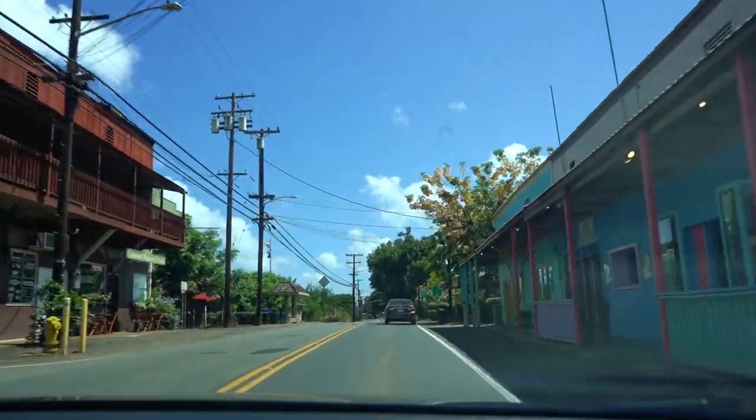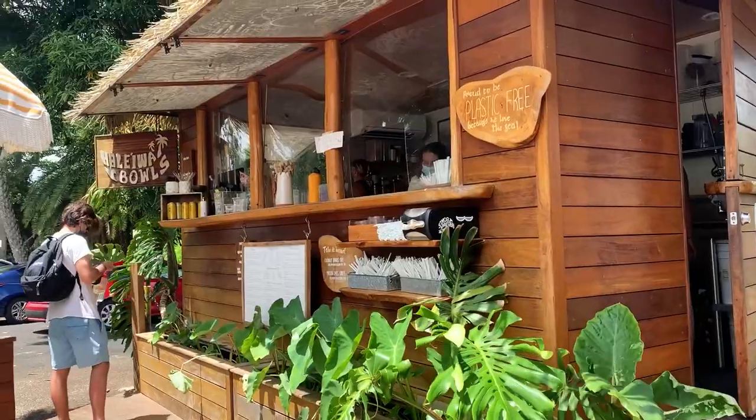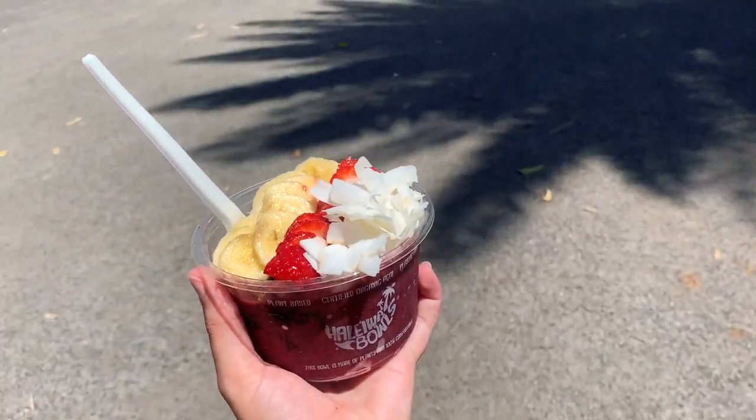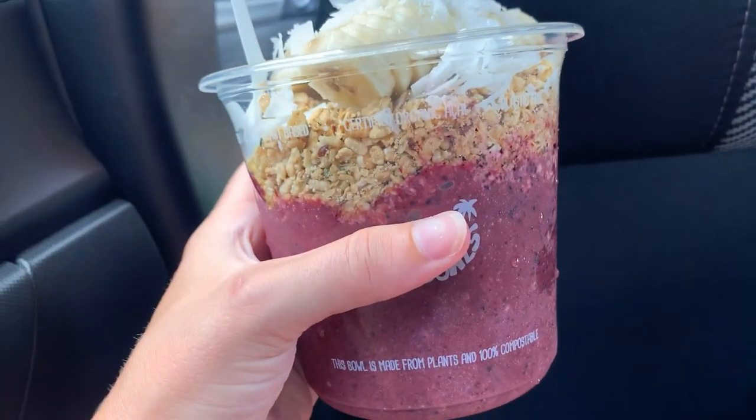We're pulling up on our first stop for the morning called Haleva Bowls. If you're looking for an acai bowl, don't go anywhere else — this is my favorite place probably on the island to eat anything. I dream about this place. I usually get the Hoppah bowl, which comes with acai, bananas, and granola. I added strawberries and coconut shavings. They have everything from smoothies to coffee, so it's definitely a must-do when you're here on the North Shore.